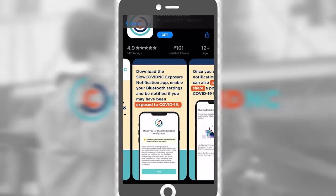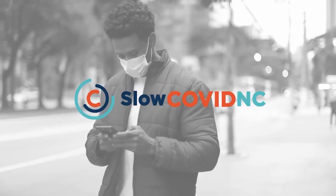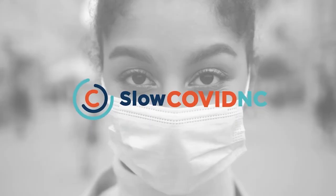North Carolina's top health officials planned for months to get Slow COVID NC up and running with Apple and Google. It captures no personal information about you, it captures no location information about you. And you ask, how does it work? Well, it uses Bluetooth technology.